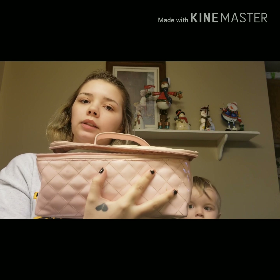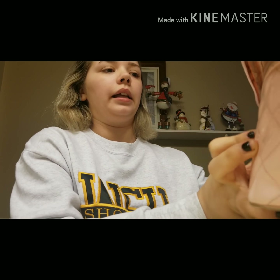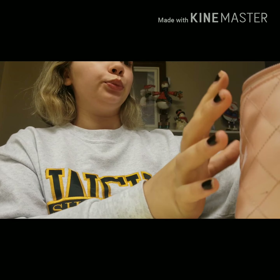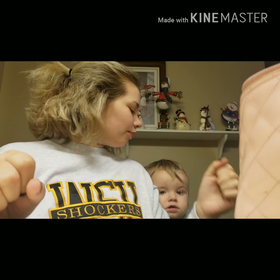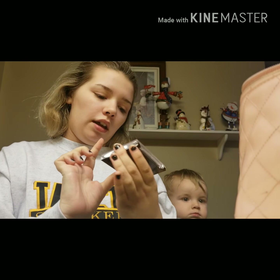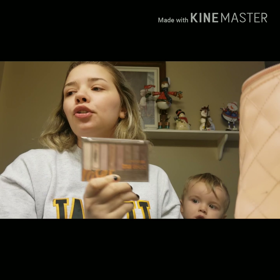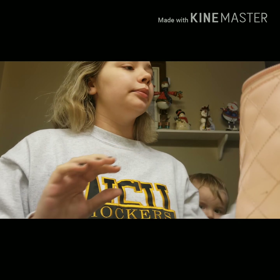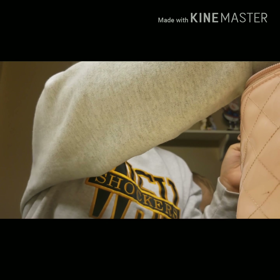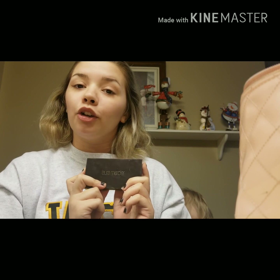Today we're gonna start with this big makeup bag. I have the roses palette — this is from Walmart, pretty sure. I have the Laura Mercier palette, got this from my grandma.